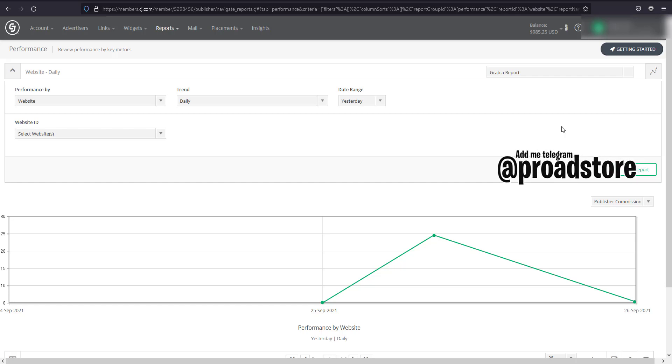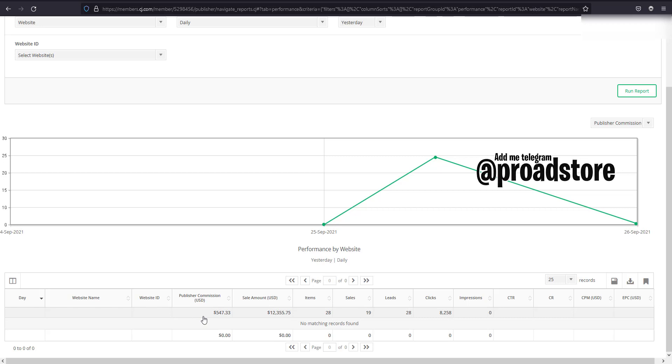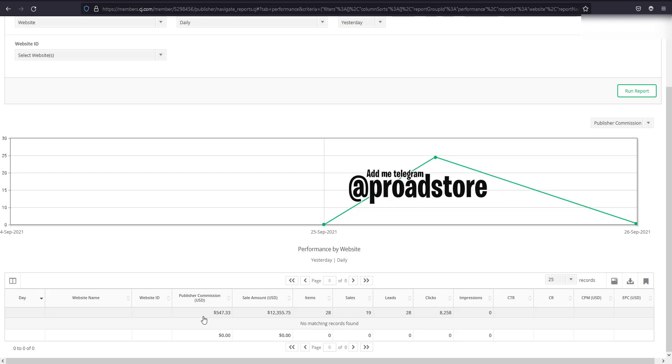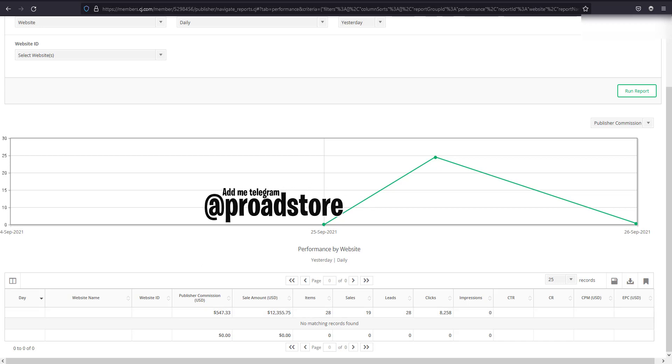So let me show you how I exactly earned with this campaign. As you can see here, this is the day commission. I got $547 with 12,355 of the sales net amount — 705 cents — and 28 items delivered. Sales are 919 and the leads are the same. I got 8,255 clicks. This is the actual commission from CJ Affiliate, and now let me show you how Google Ads is performing.